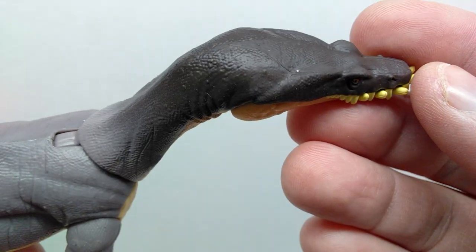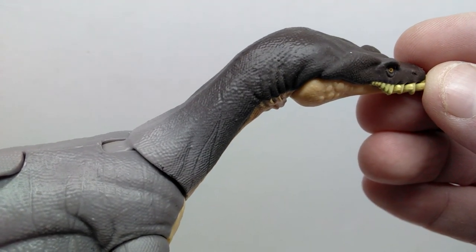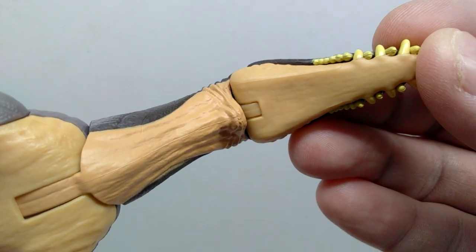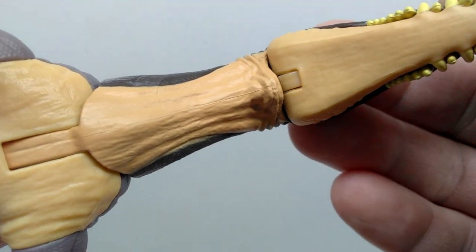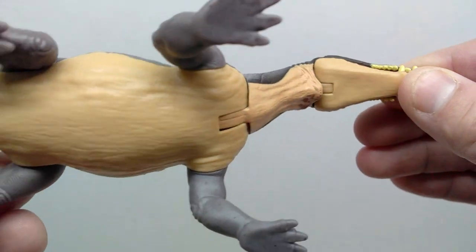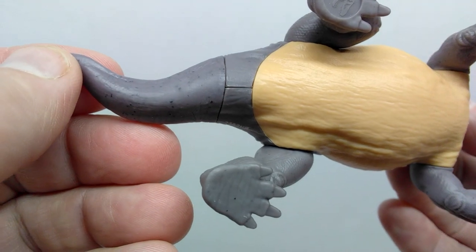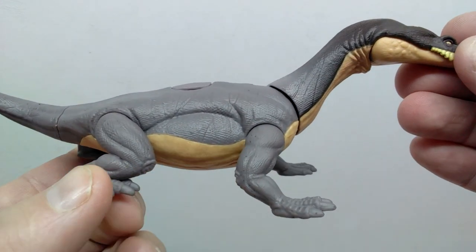As you move back into the neck region you can see more really nice scale detail, some creasing and wrinkling in the skin. We're transitioning away from the darker tone toward a lighter gray for the majority of the body. On the underside there's kind of an almost khaki or beige color for the lower jaw that runs down the course of the neck. What I like is that — unlike many Mattel figures — this lighter tone runs pretty far through the course of the body, almost out to the tail before disappearing.